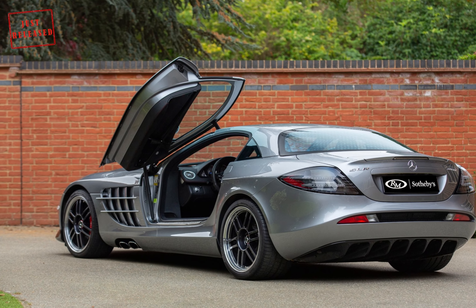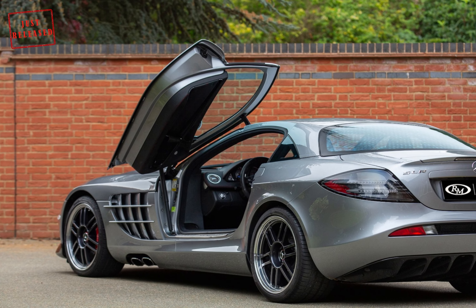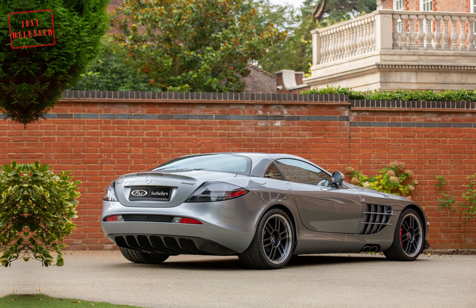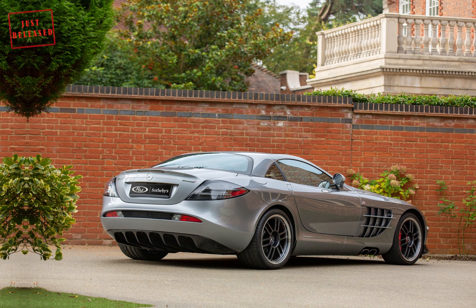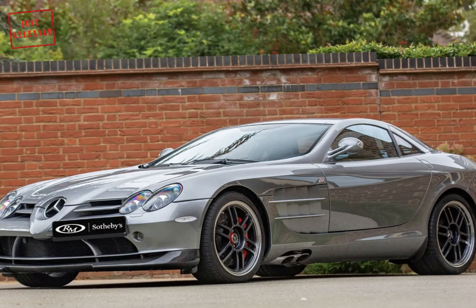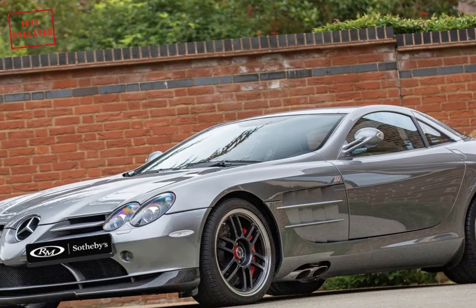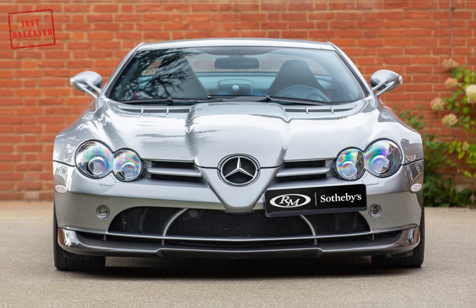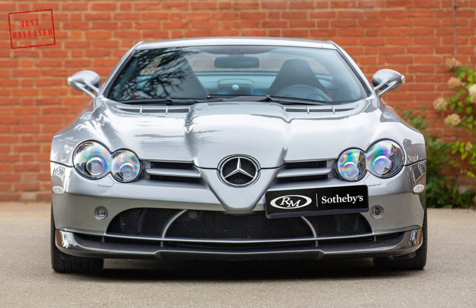Finished in crystal antimony gray metallic over black anthracite leather and Alcantara, this one drove through the factory gate in December 2006 and was registered on January 4, 2007. The original owner chose the carbon fiber seats in large size and checked the boxes for the optional sports package and CD changer.